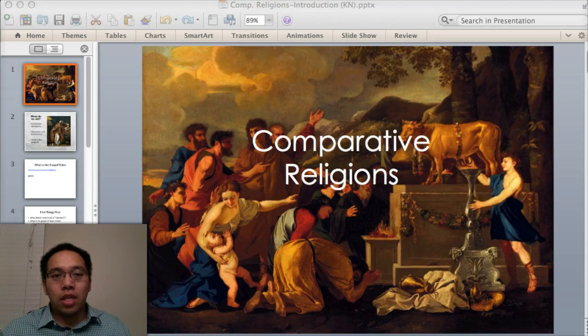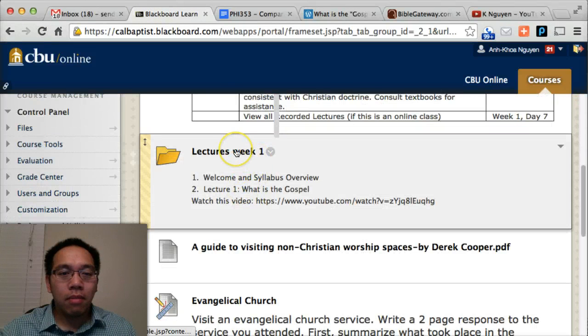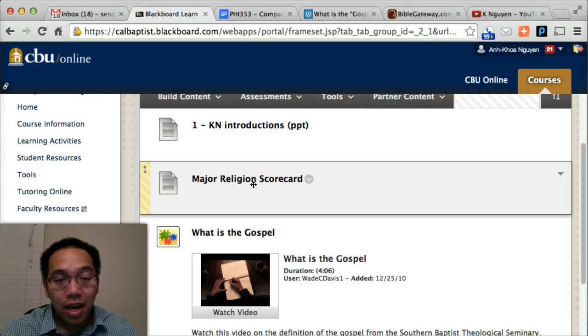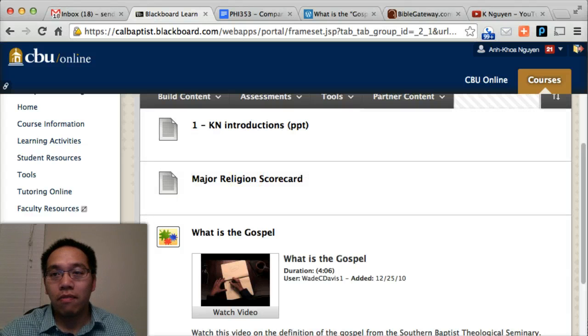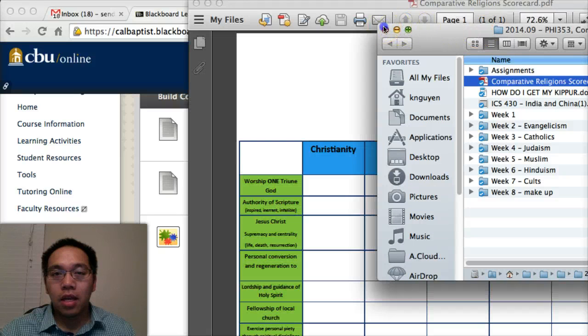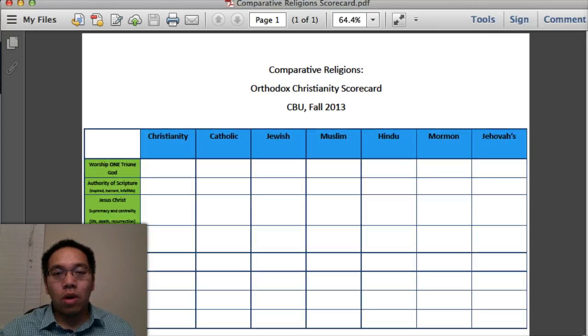My hope is that we can go through that journey together. I'm going to pull up a document that will be helpful inside your Blackboard. In Lecture 1, there's a document called a scorecard — Major Religion Scorecard. Feel free to download that. I'm going to expand it so you guys can see it. In the following lectures, starting at Lecture 2, I want to talk about the Christian faith. We're going to use a rubric, a scorecard. There are eight major things we want to be able to compare. We have to have something to compare it to — and these are the eight qualities.